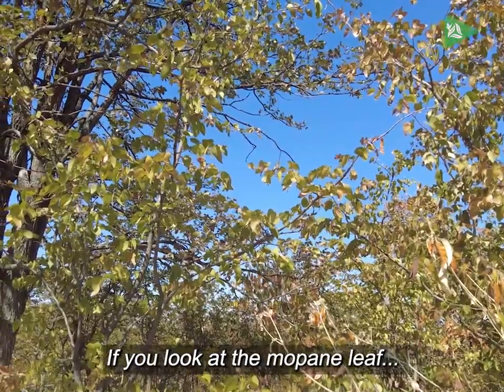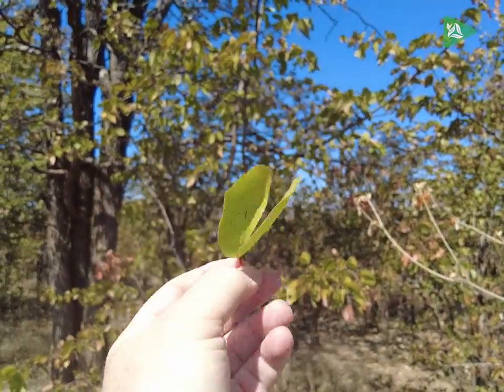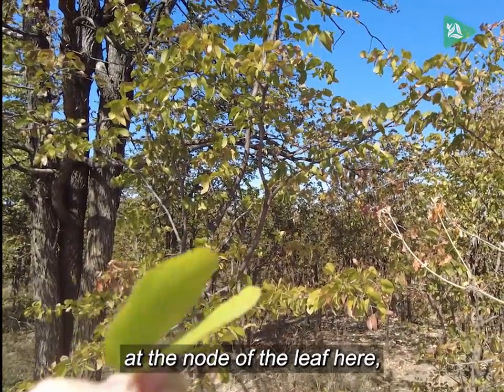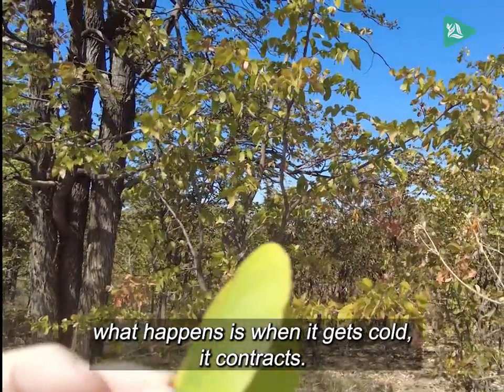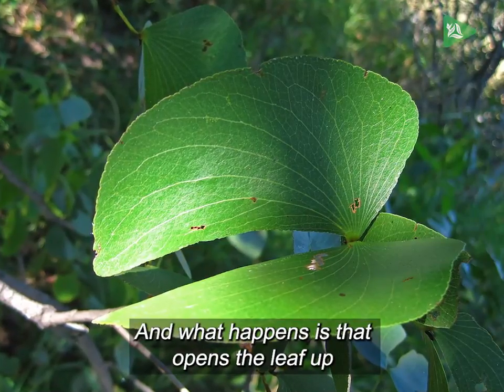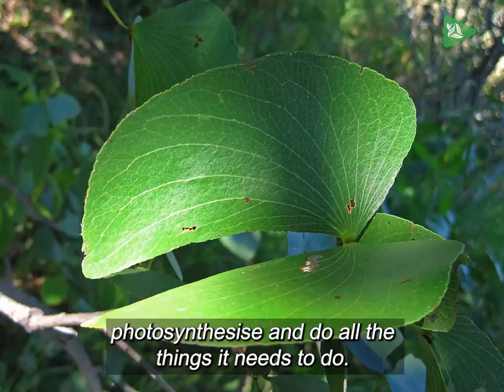If you look at the Mapani leaf, it looks like a butterfly — quite an amazing evolutionary strategy. At the node of the leaf, when it gets cold it contracts, and that opens the leaf up, enabling it to photosynthesize and do all the things it needs to do.